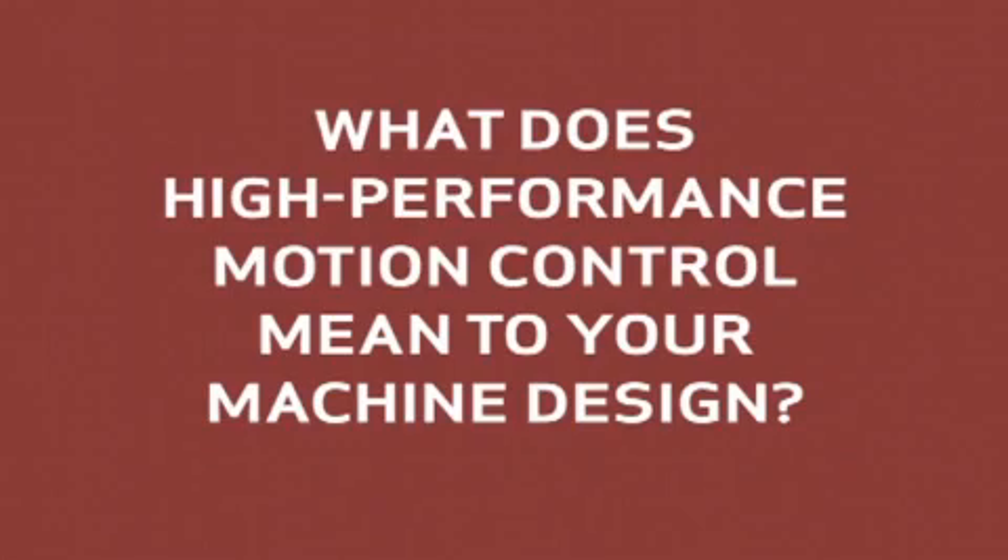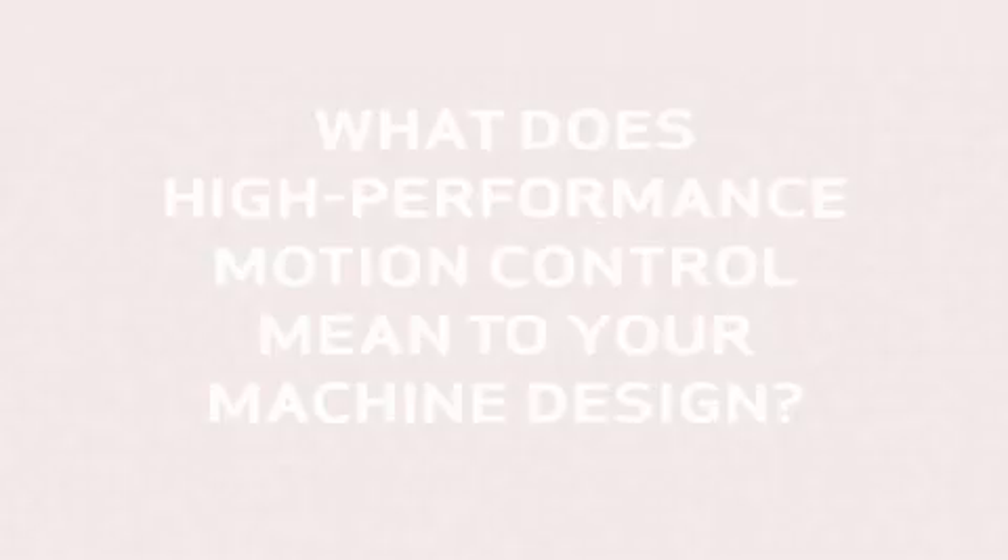What does high-performance motion control mean to your machine design? It's time to find out.